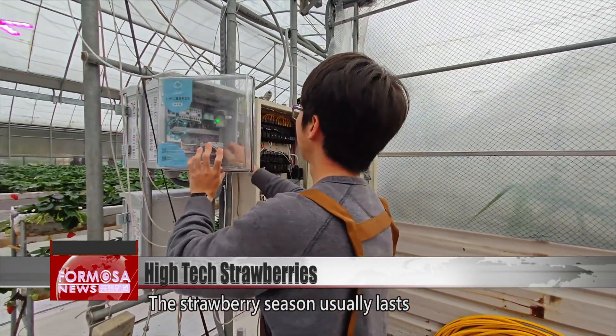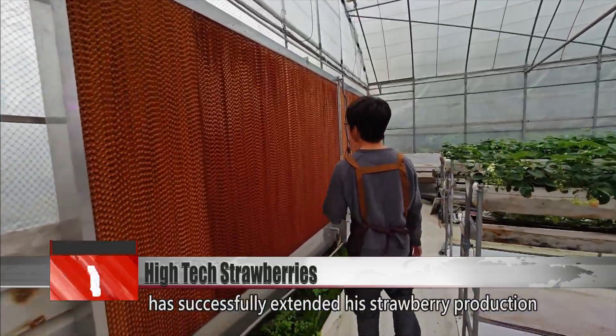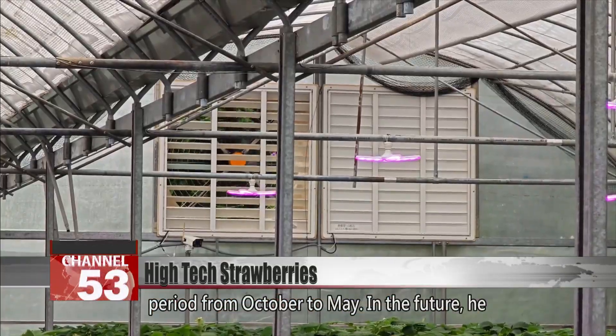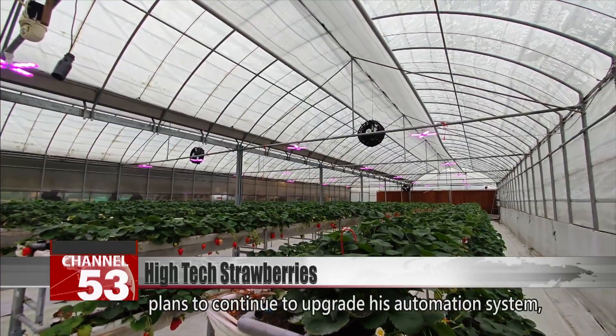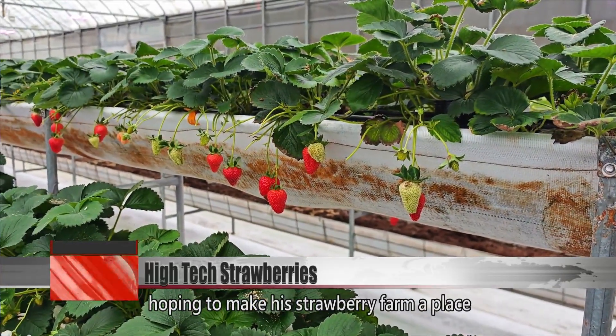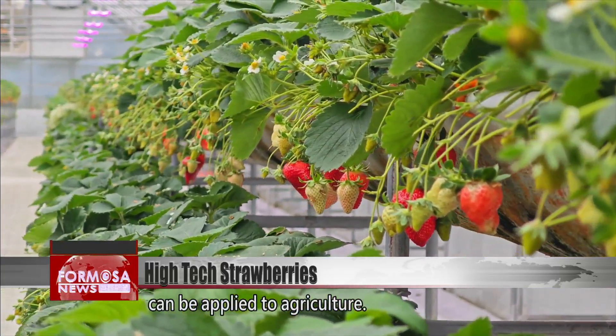The strawberry season usually lasts from December to April, and today Lu has successfully extended his strawberry production period from October to May. In the future, he plans to continue to upgrade his automation system, hoping to make his strawberry farm a place where he can demonstrate how technology can be applied to agriculture.